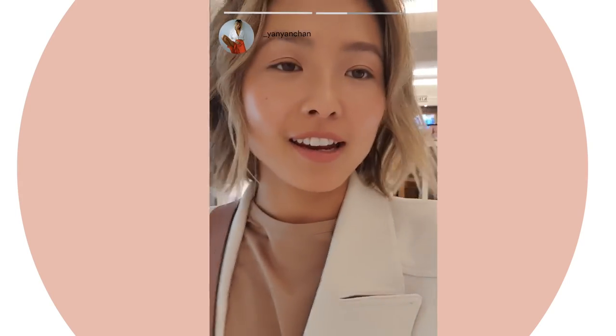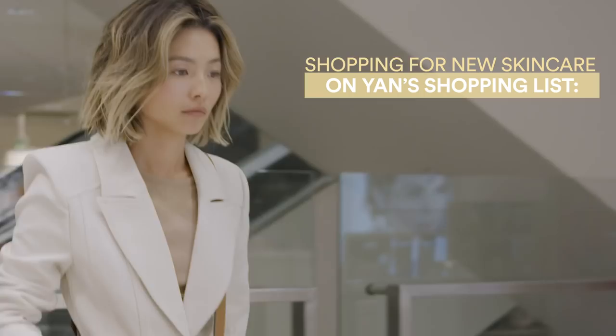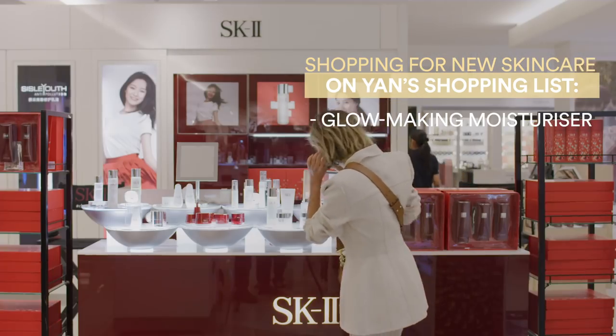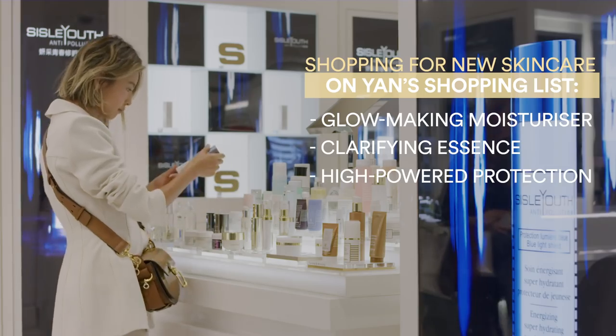So I'm currently on the David Jones beauty level and we're just doing a little shop around for all the new products that I'm going to pick up, and I can't wait to show you how I'm going to use them.